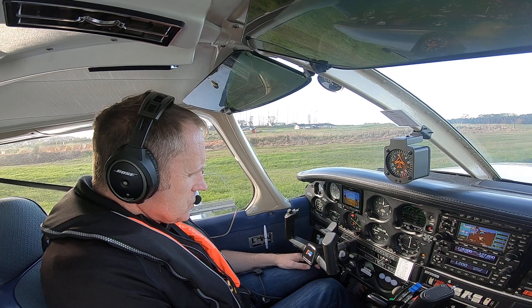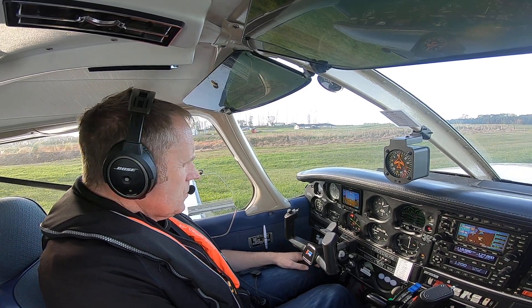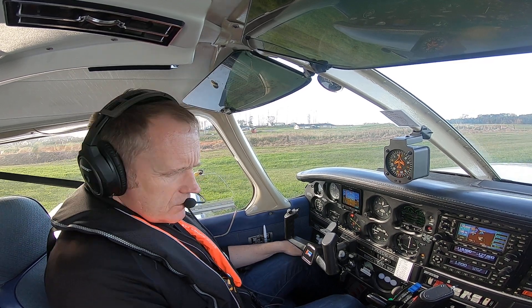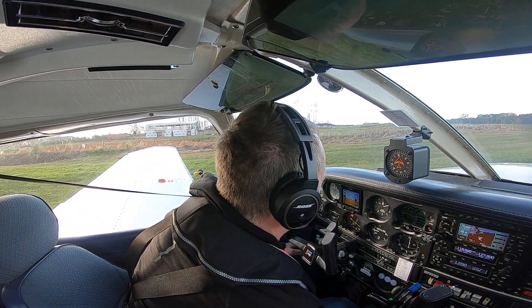Welcome aboard Tango Golf Foxtrot, getting ready to go flying at North Shore, north of New Zealand's main city of Tamaki Makaurau or Auckland. Trims are set for takeoff.